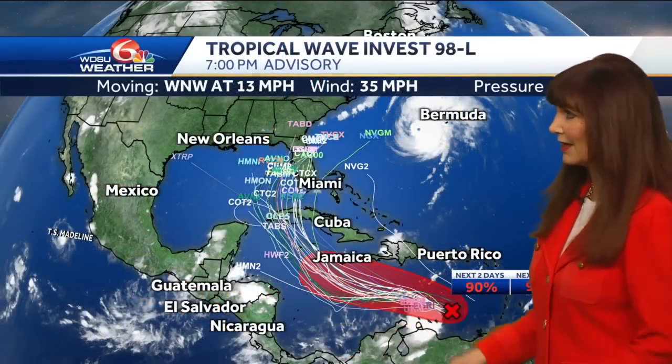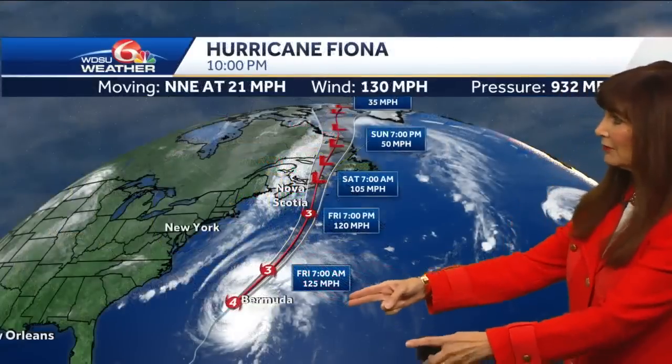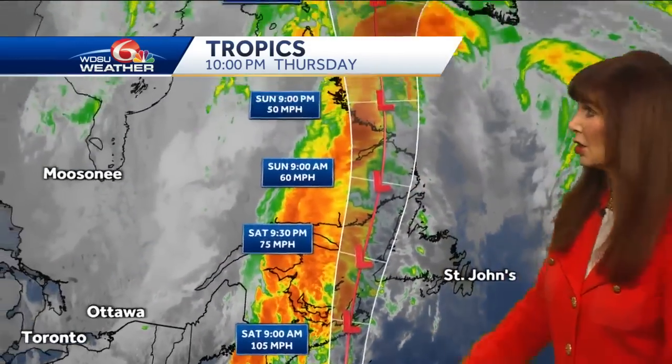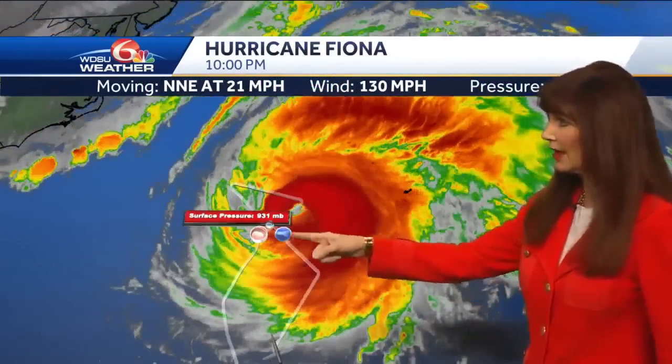What we're all watching is Invest 98L. These forecast models have shifted a little bit to the east, and I'm going to show you everything in a moment. But first, here is a look at Fiona — max winds 130, racing to the north-northeast at about 21 miles per hour. There's Bermuda. Hurricane force winds extend out 115 miles, tropical force winds 275 miles. Notice on that west side, some dry air is pushing in, but they're already feeling those impacts. Then the system moves to the north, still really strong winds, and it gets big as it goes into Canada, causing a lot of wind and rain. We can zoom in — the eye is kind of ragged and the pressure is still dropping. This is a strong hurricane.